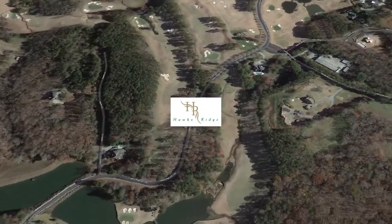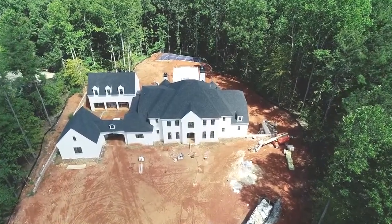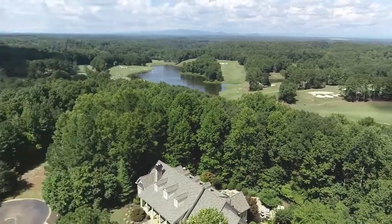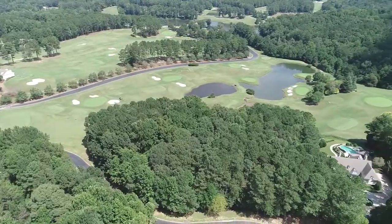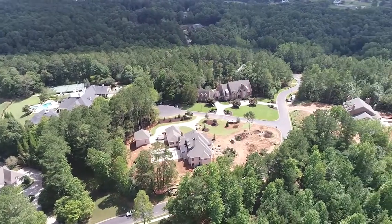A lot of people think that when you build at Hawks Ridge, you have to build a monster house. That's not necessarily true. We do have monster homes in here, but our minimum square footage is 3,500 square feet heated and cooled above grade, so that's not that much. Our lots are all at least one acre and go up to as large as 14 acres. Our setbacks are really deep so that we keep the privacy within each lot — they really like privacy and not being built on top of each other.